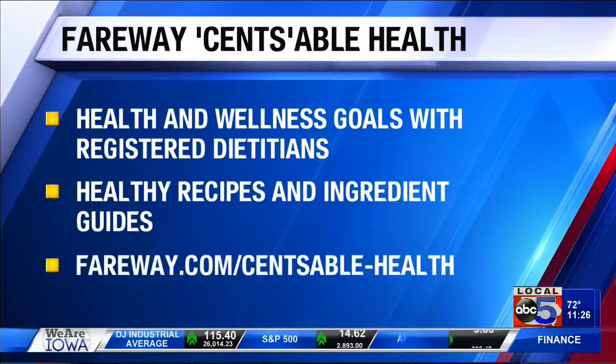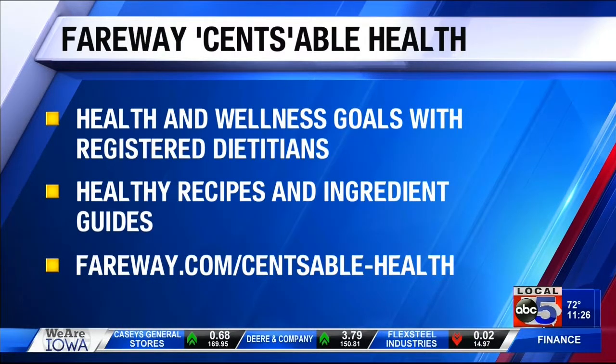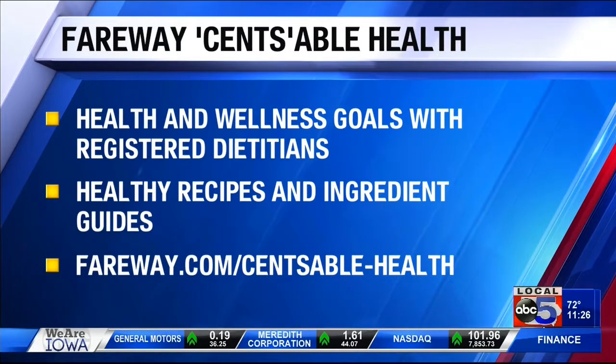You can head to fairway.com to find the recipes. In September, you'll also find four recipes right at the meat counter. Wonderful, Caitlin — as always, nice to see you. Thank you.